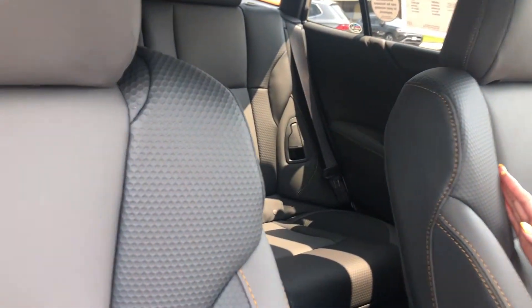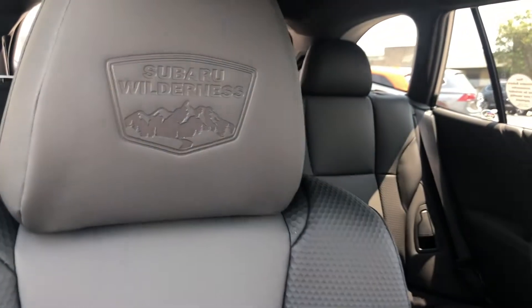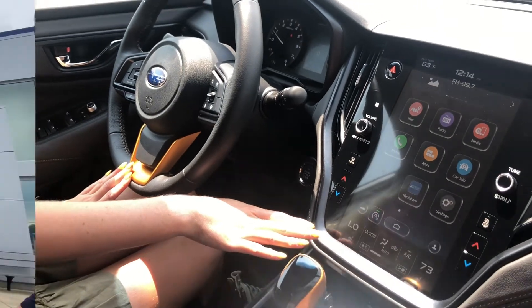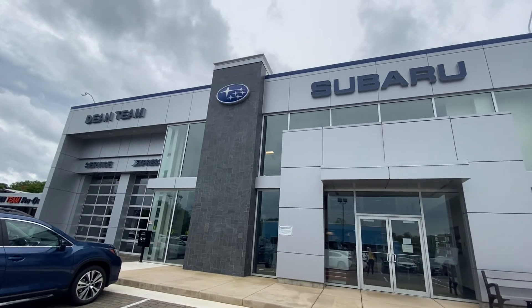Last but not least is the sporty interior. This is your vegan spill-proof leather — the StarTex leather — and I love the detail of the yellow stitching and Subaru Wilderness accents. Take a look at the gold accents on the steering wheel, and you have your 11.6-inch screen. Again, I'm Gabby over at Dean Team Subaru — you can ask for me next time you call.